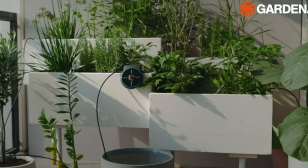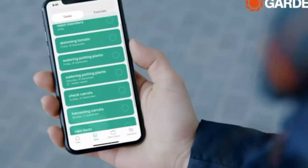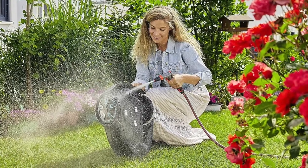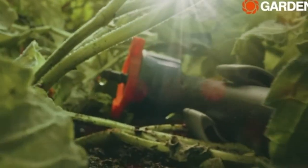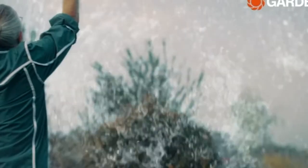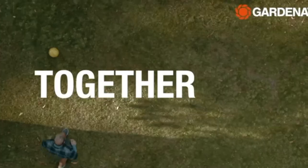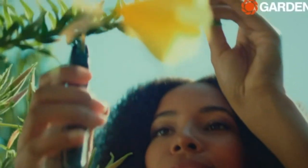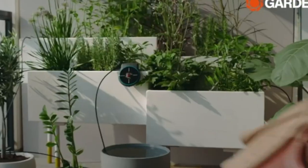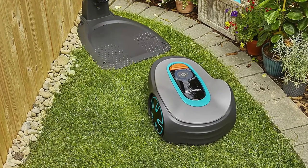The Sileno Minimo is an expert garden helper, getting to work in all weather, come rain or shine. It cuts all shapes of lawns from simple to complex layouts, including slopes of up to 25%. The Gardena Sileno Minimo mows small and complex lawn areas completely automatically, reliably, and evenly. The innovative frost sensor detects temperatures close to the freezing point and pauses the mowing plan to protect your lawn, and you can switch it on or off using the Gardena Bluetooth app. The boundary wire determines the mowing area flexibly and reliably, ensuring the robotic lawnmower only mows the specified area.